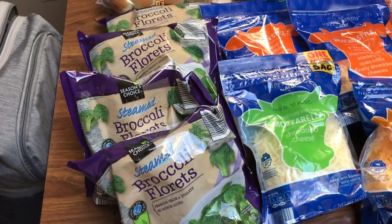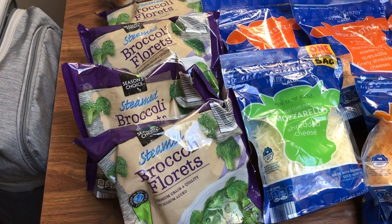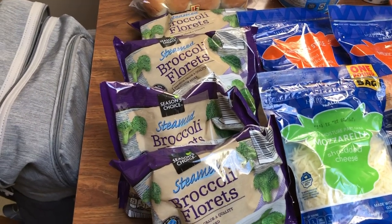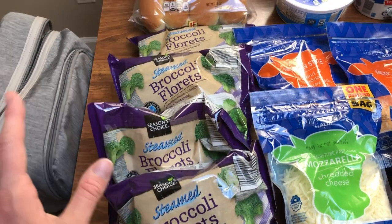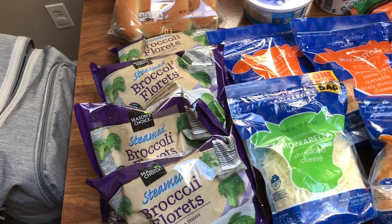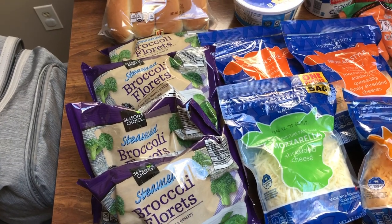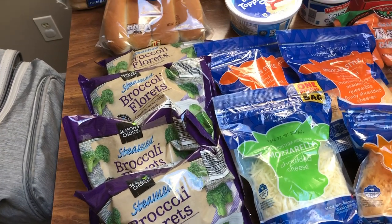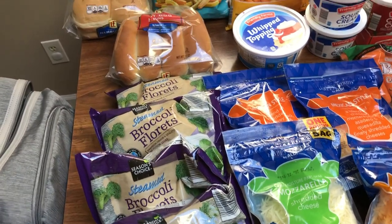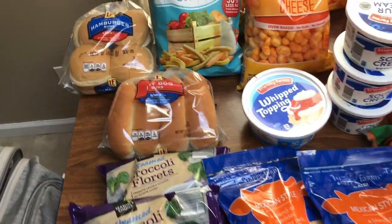Broccoli — Aldi has the best broccoli. I love their broccoli florets, they're $0.95. I feel like they just taste better than Walmart's. I grabbed four bags. I'm making broccoli and cheese soup — I have a recipe video on that as well. You guys have to try it sometime, it is so, so good. A friend gave me the recipe and I make it almost once a month. It is a staple in our house.